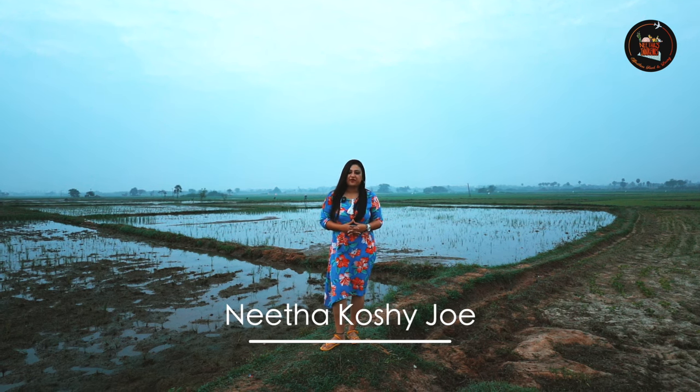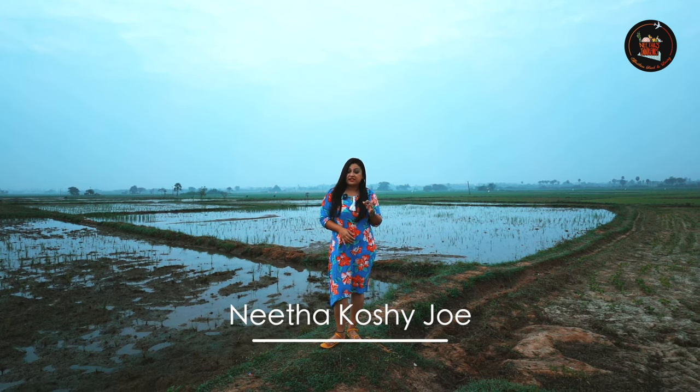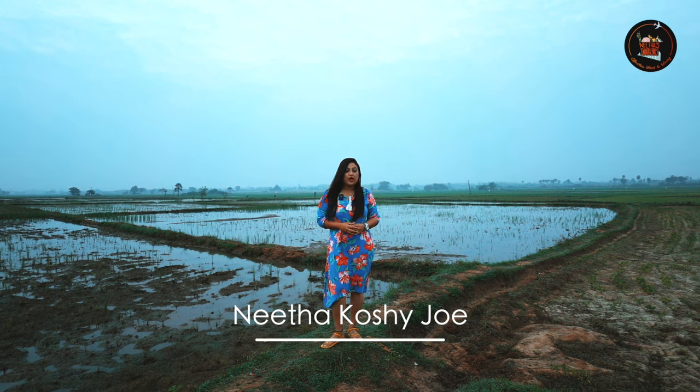Welcome back to Neetha's Travel Indulgences. This is the first travel episode of this year. Escape the hustle and bustle of city life and join me on a journey to the Lacey Grasshopper Farm in Oravety.